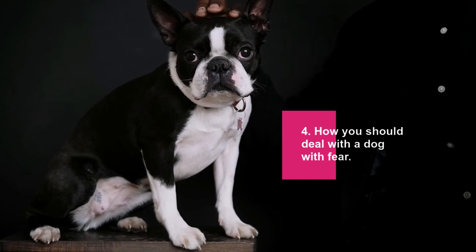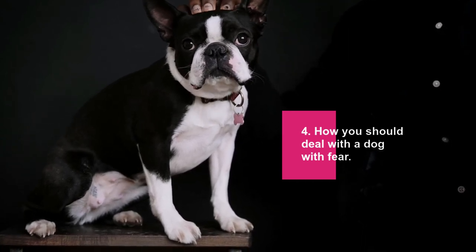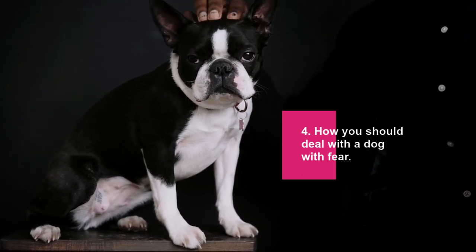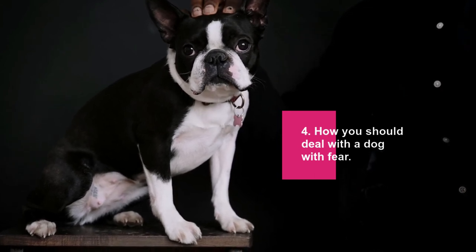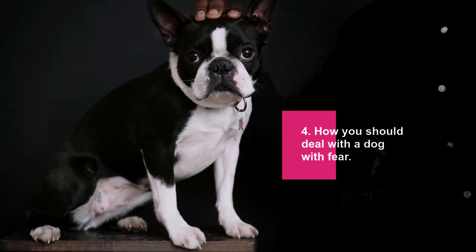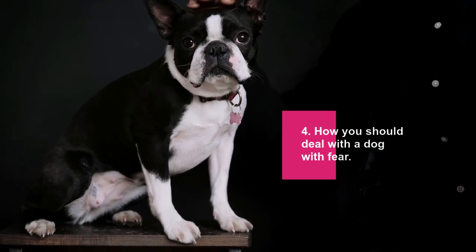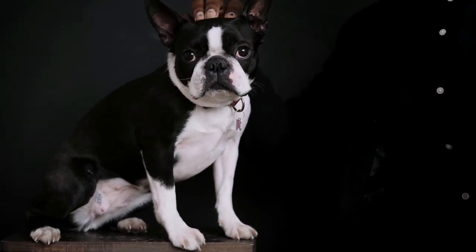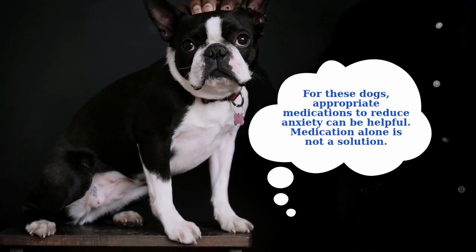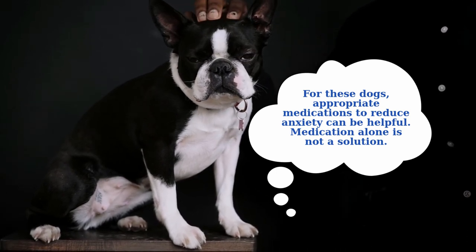In many cases the result will be an improvement but not a total rehabilitation. Find a trained dog trainer or behaviorist with excellent recommendations. Many dog owners are reluctant to use medications to treat fear in dogs; however, canine professionals and veterinarians know that certain dogs cannot respond to behavioral approaches on their own. An animal in a heightened state of fear or anxiety is generally unable to learn new things, so for these dogs, appropriate medications to reduce anxiety can be helpful.